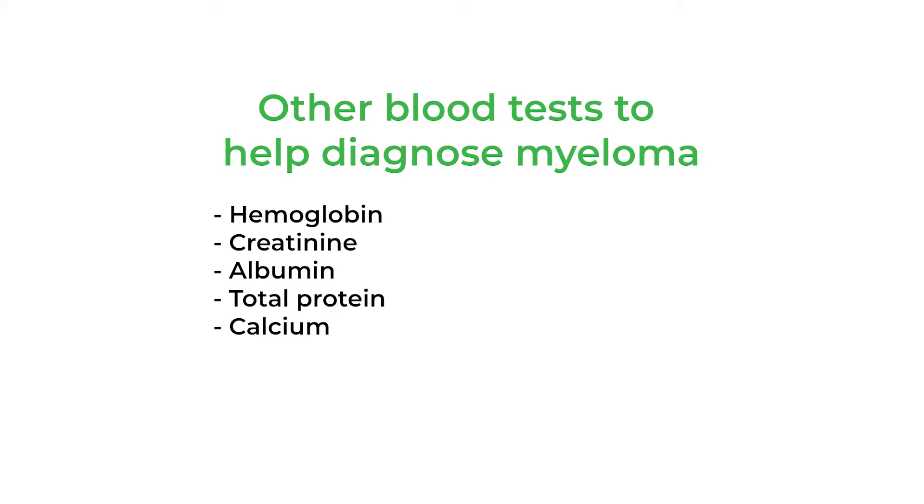In addition, there is calcium. About 20% of people newly diagnosed with myeloma will have a high calcium level when they first get diagnosed.